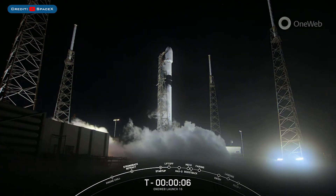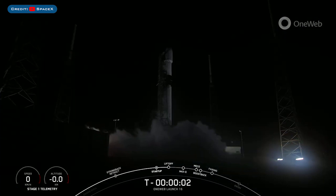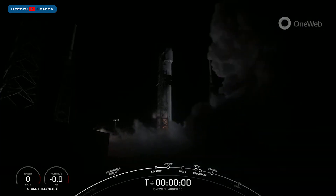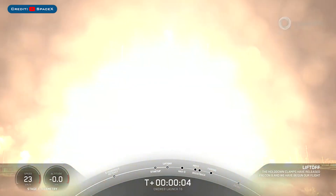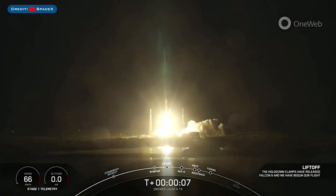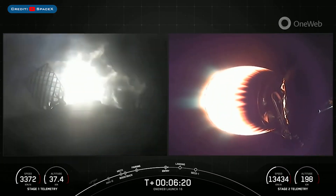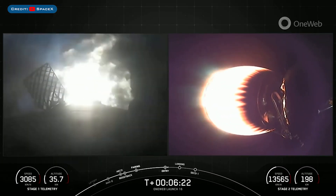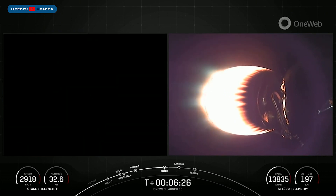Kicking off today's video, we have another Falcon 9 launch as SpaceX launched the 1Web 16 mission on Monday. The booster which launched this mission, B1076, then landed successfully for the second time on the landing pad at Landing Zone 1.